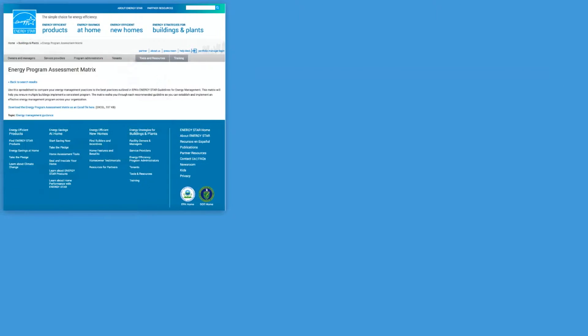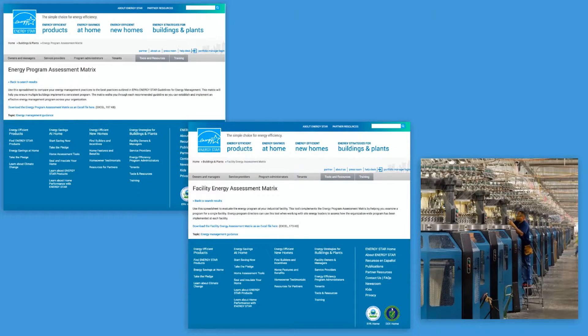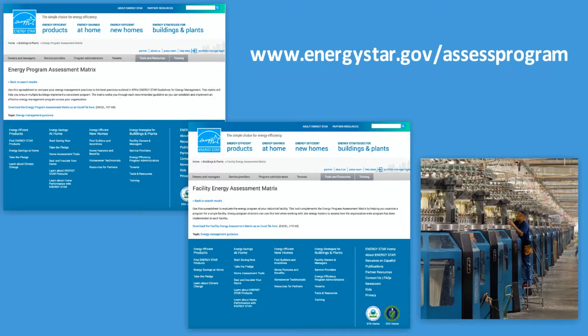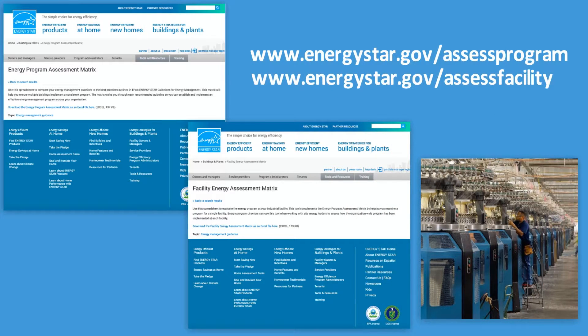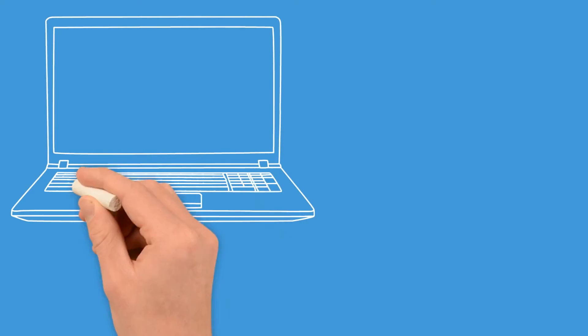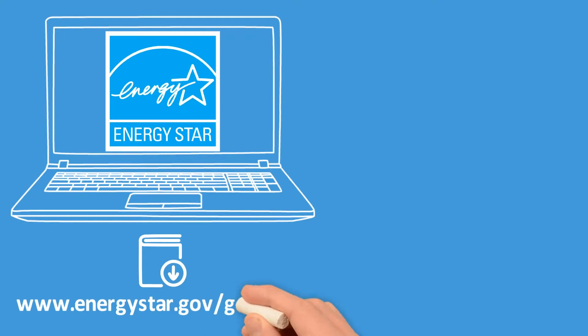To start assessing your energy management practices, begin by downloading the Energy Program and facility energy management matrixes at energystar.gov/assess-program and energystar.gov/assess-facility. The matrixes are presented in a spreadsheet format offering the option to add management elements or customize to better reflect your program needs. Since the matrixes are based on the Energy Star Guidelines for Energy Management, download a copy from energystar.gov/guidelines to better understand each management element.